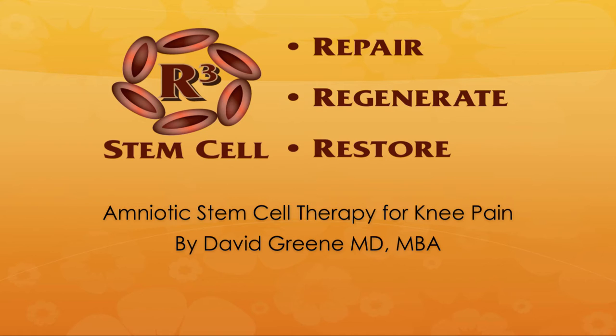Hello, this is Dr. David Green with R3 Stem Cell. Today's topic is Amniotic Stem Cell Therapy for Knee Pain.